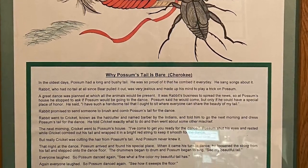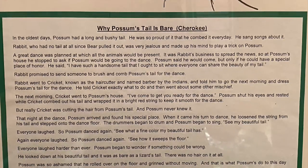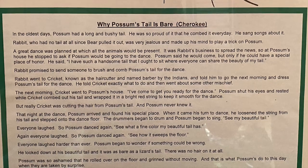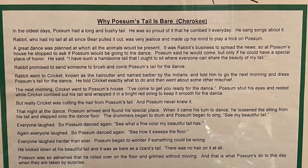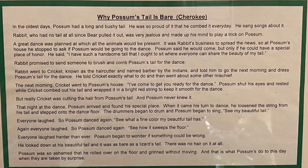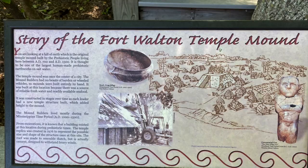Another story — Cherokee this time — is 'Why Possum's Tail is Bare.' Possums used to have a long, bushy tail that he combed and cared for every day. Rabbit, who had no tail since bear had pulled it out, was very jealous and decided to play a trick on possum. You have all these animals talking and acting in ways that humans act — doing different things with moral lessons behind them.